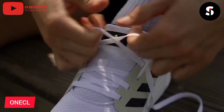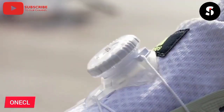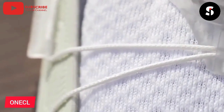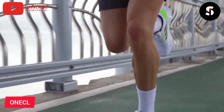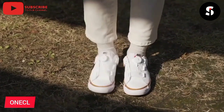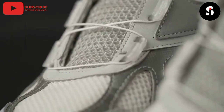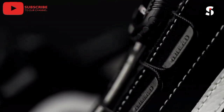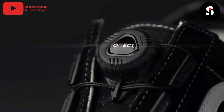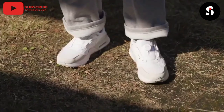Are you tired of having to buy multiple pairs of shoes to match every outfit? Do you wish you could easily customize your favorite pair of sneakers? Now you can with Onicle. Onicle is a revolutionary shoe accessory that allows you to upgrade your kicks with a simple click. With a variety of colors and designs to choose from, you can easily switch up your shoe style to match any occasion. Onicle is made with high-quality materials and is designed to fit any shoe size. Its sleek and minimalist design won't weigh down your shoes or disrupt your style. Head over to the Kickstarter page and support Onicle today. Upgrade your kicks with a click.